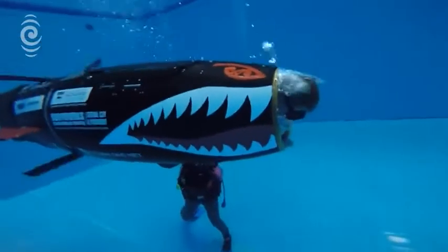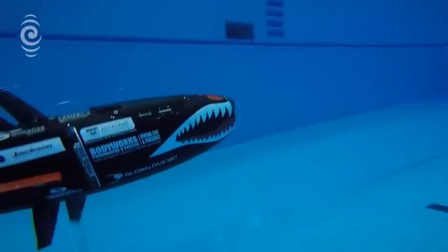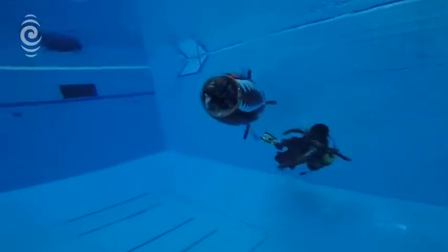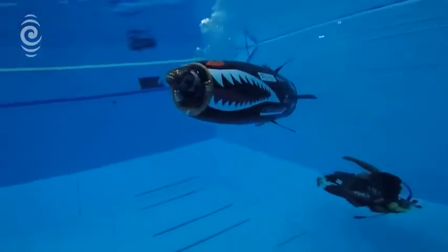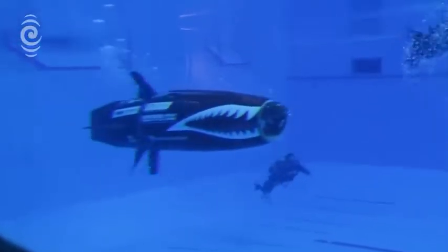The submarine was designed and built for the Subrace, an international student submarine competition. The New Zealand team won several trophies, including best non-propeller model. It reached 5.3 miles per hour and missed the world record by a mere 0.4 miles per hour.